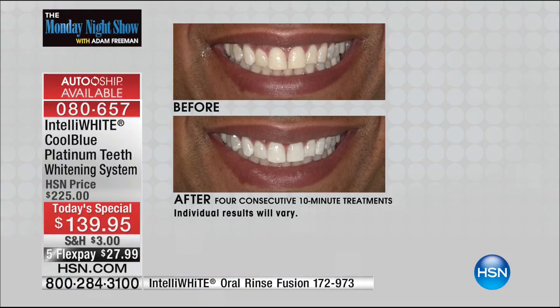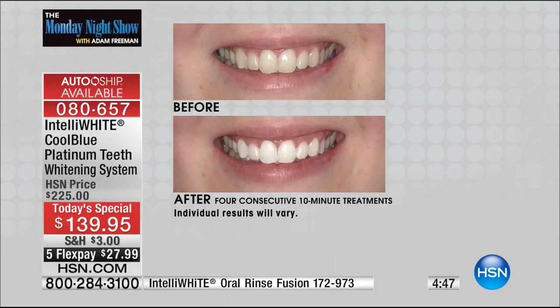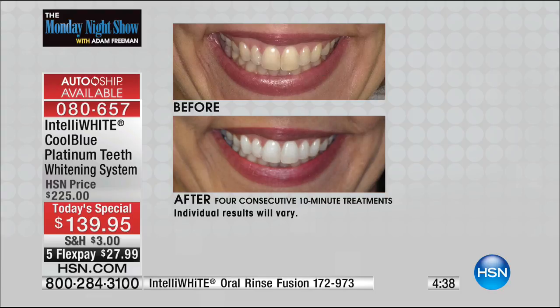Where you're gonna get extreme sensitivity — I can't do the whitening in the dental office, I get extreme sensitivity. I can't use those strips, they're extremely sensitive. You are gonna get virtually no sensitivity here. 91% in our consumer perception survey had nothing — no sensitivity — but they still ended up with phenomenal results. These teeth appear straighter afterwards. If you can't afford braces, whiten your teeth — it'll give the illusion of straighter teeth.